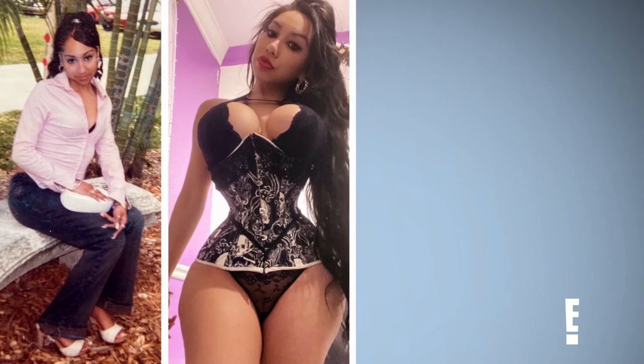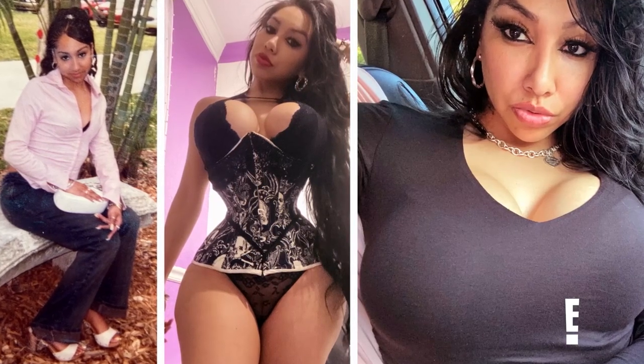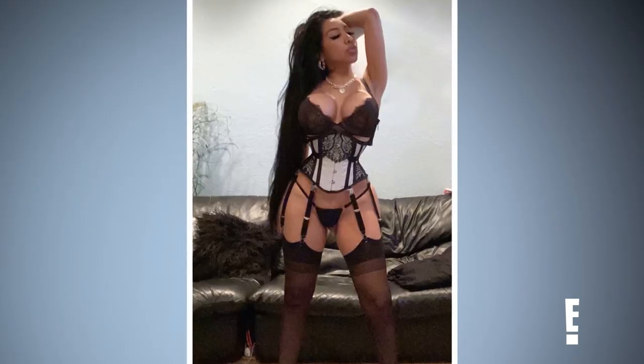We know you're here for your breasts, but would you mind taking us back and telling us about the evolution of the enhancements that you've done? My first was my breast augmentation when I was 18. How big did you go the first time? 500 cc. And then I had my second — that was 700 silicone. Then I did my 800 cc.